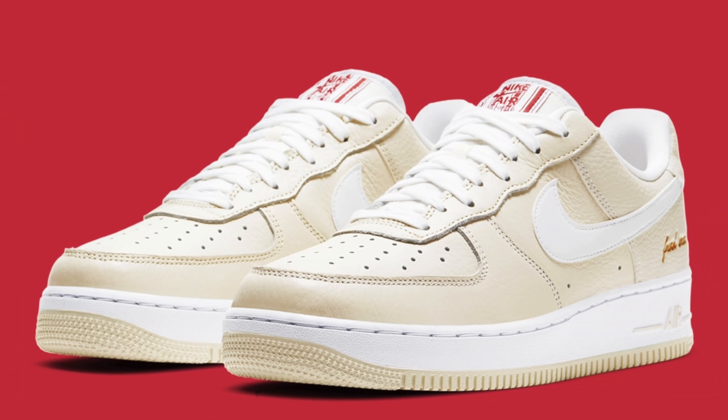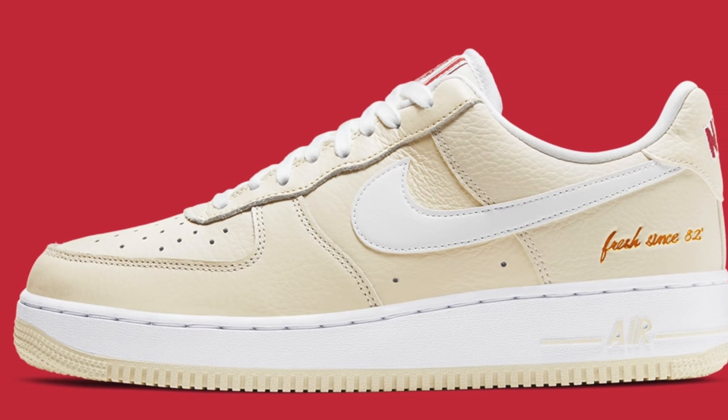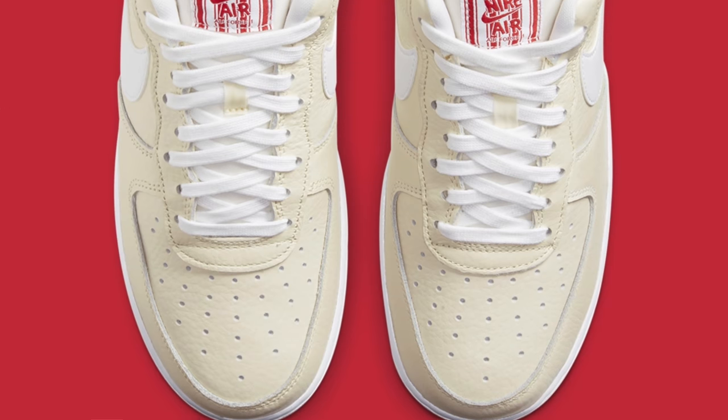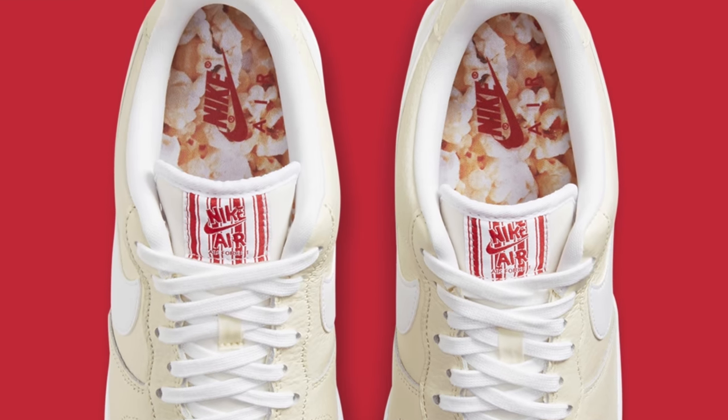Also releasing in the popcorn collection, we've got the Nike AF1 Low Popcorn. It comes in a cream white upper accented by white details — the colors are basically switched from the Blazer Mid. It looks a lot like a standard pair of AF1 Lows. No matter how cool the inspiration is or how much you love popcorn, I just don't think the hype is there, and I think the shoe is going to sit. Though I've been wrong about limited collections before, so it's possible both could sell.